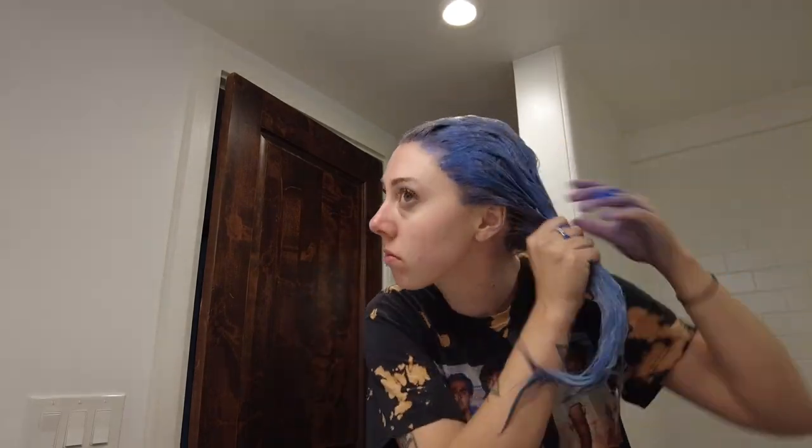I didn't really care about doing the roots first and then the other hair last or anything like that. I literally just sectioned it off, started with the bottom, and went to the top. I'll let you guys know how this turns out.